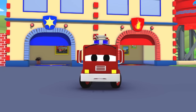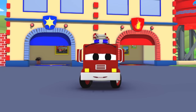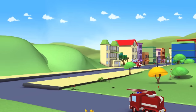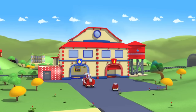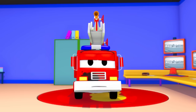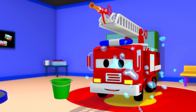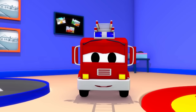Hey there, baby Frank. Are you waiting for your dad? He's been very brave today, putting out a large fire in town. Here he comes now, all covered in soot. How sweet — baby Frank is helping his dad get clean. Really effective, baby Frank.